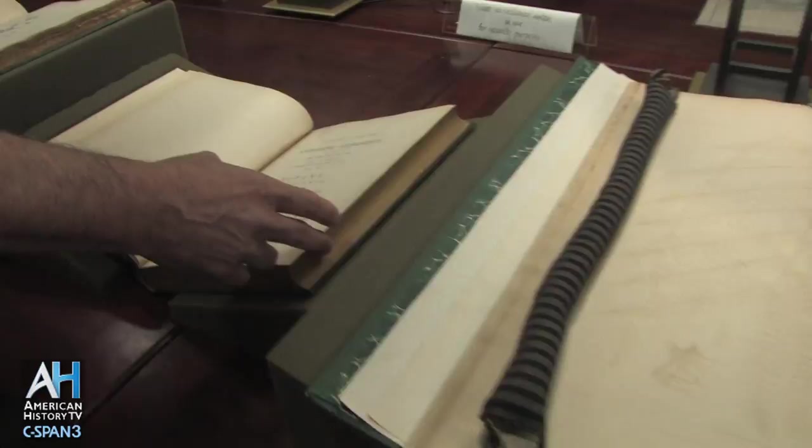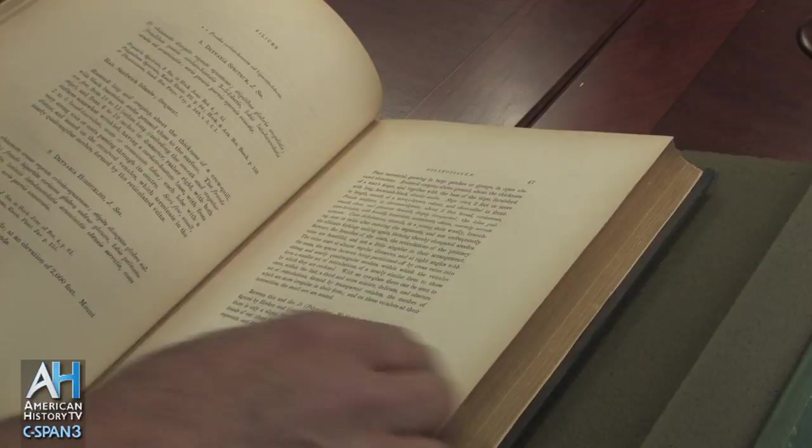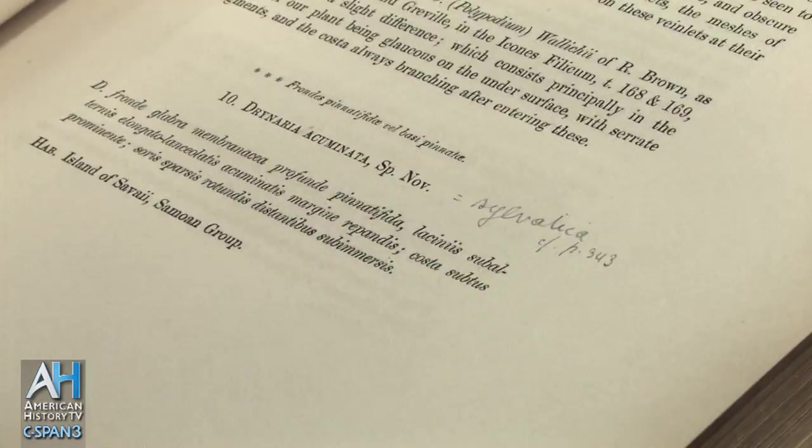This volume was penned by William Brackenridge and addresses all of the ferns of the expedition. As you go through here, you'll often see a notation that says 'Sp. nov.' — Latin for new species — followed by Brackenridge's description of a new species of fern. This was one of more than 750 new plant species described as a result of the expedition.